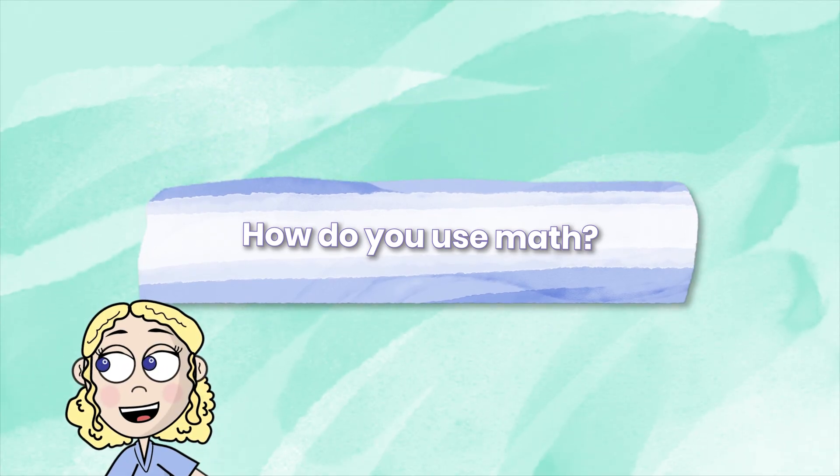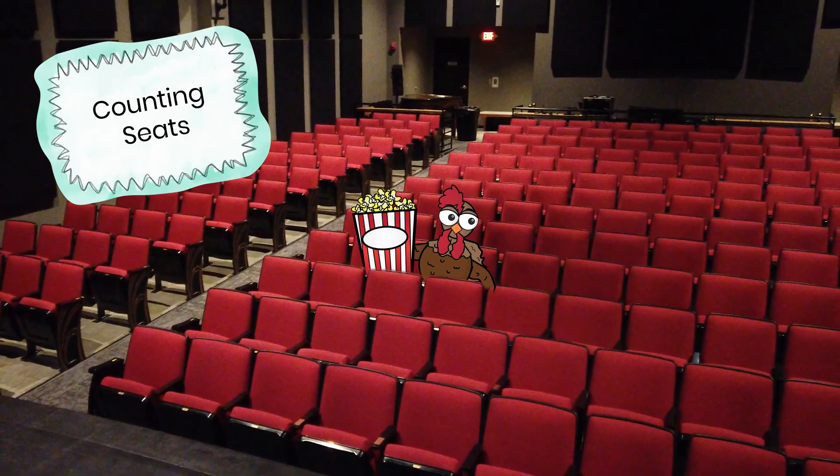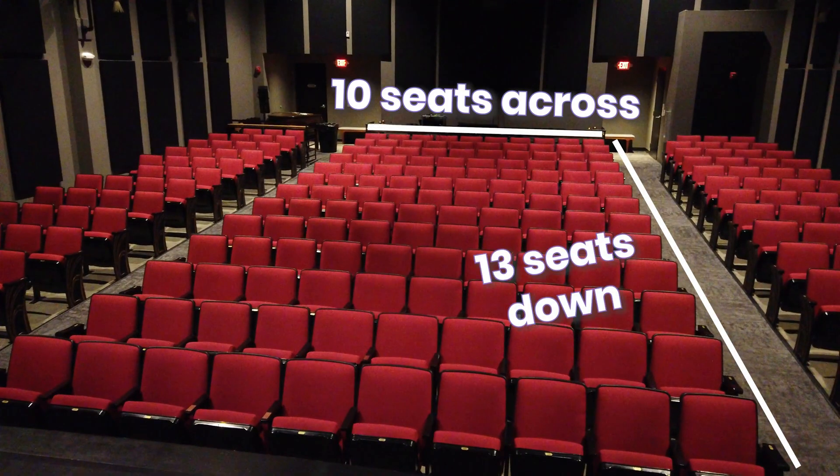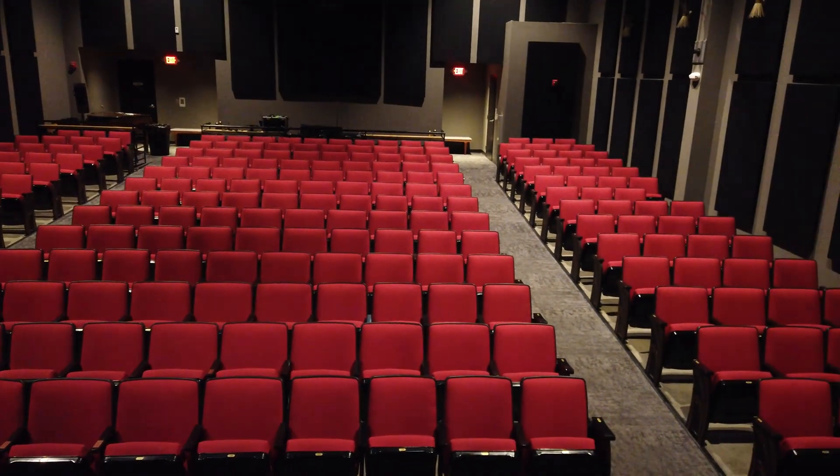How do you use math? The theater itself has 236 red velvet seats. We have several rows in the center section that have 10 seats across, so we're in multiples of 10. And then on the side sections, we either have three or four seats coming back, depending because it kind of comes back at an angle.